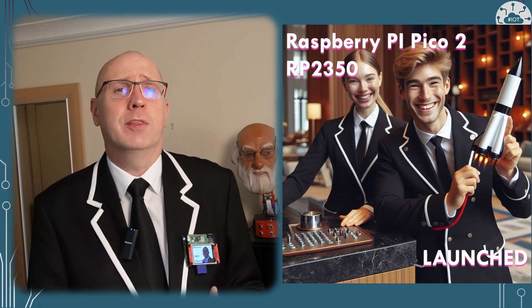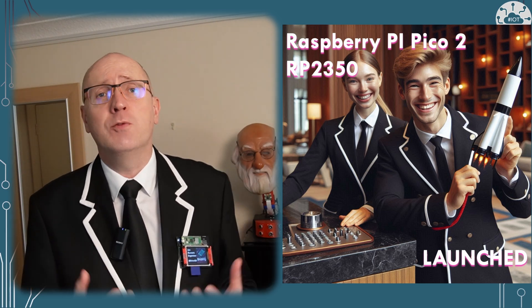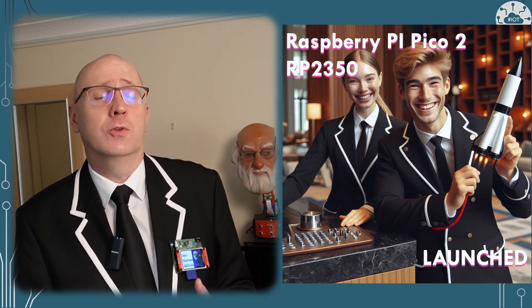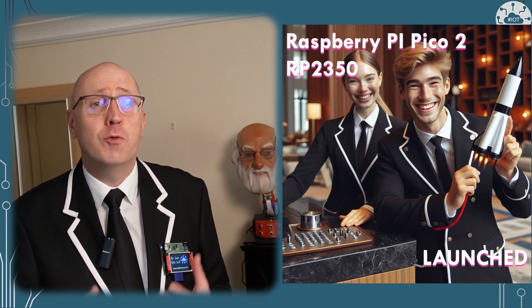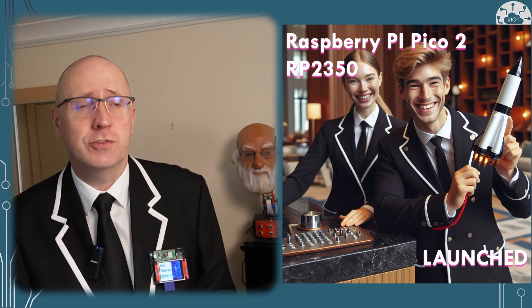August is normally a quiet month in tech, but not this year. Thursday the 8th of August 2024 saw the Raspberry Pi Pico 2 launch. Let me give you the story of what we know about this new board and the RP2350 processor.